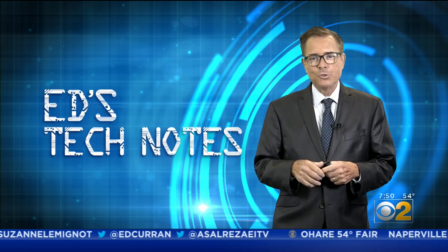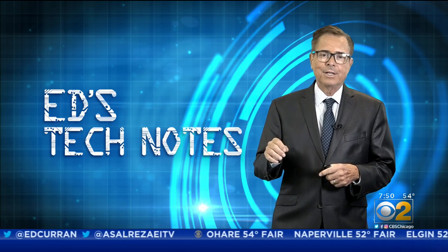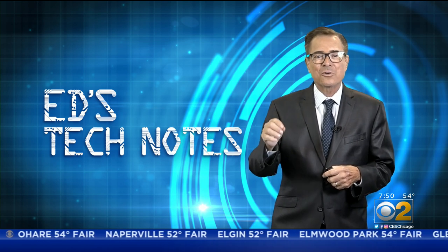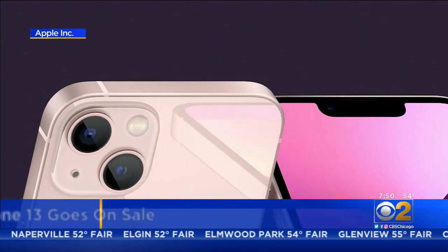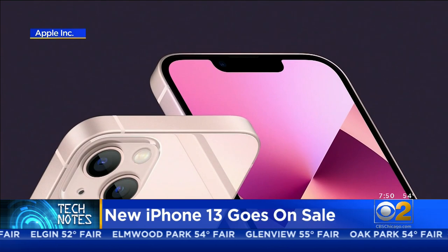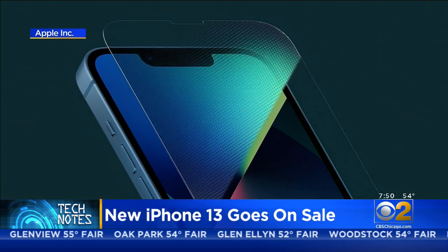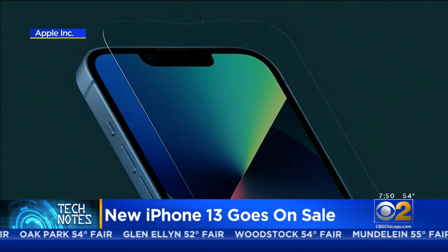Today in Tech Notes, new tech is out on the market, including the long-awaited iPhone 13. Apple's new line of iPhones are not a huge redesign of the iPhone 12, but they do have better cameras and better batteries.